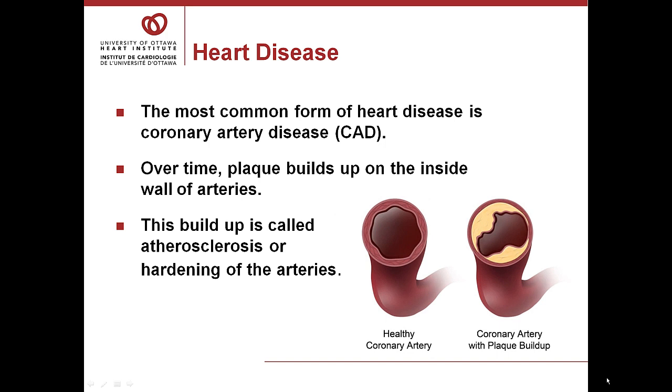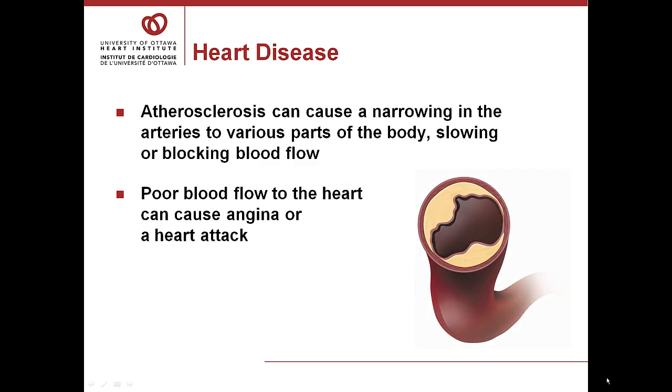Heart disease is a general term for a variety of conditions that affect the heart and blood vessels. The most common form is coronary artery disease, or CAD. Over time, plaque — which is made up of several substances including cholesterol — builds up on the inside wall of the arteries. This buildup is called atherosclerosis, or hardening of the arteries. Atherosclerosis can cause a narrowing in the arteries, slowing or blocking blood flow. Poor blood flow to the heart can cause angina or a heart attack.